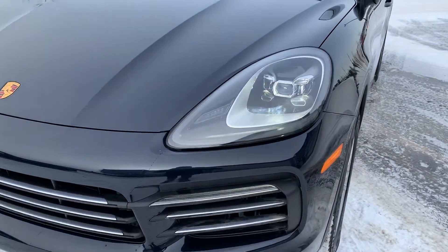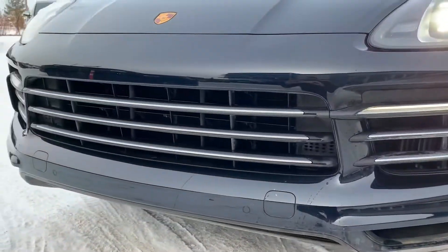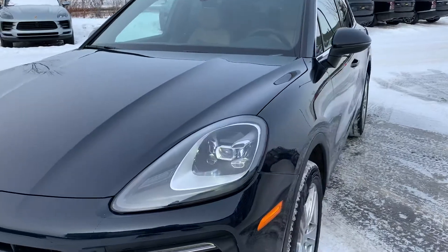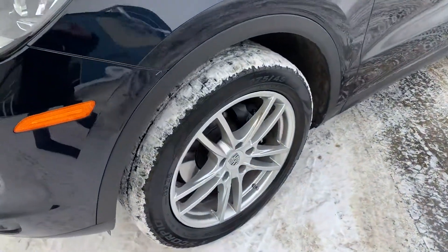We've got the full LED headlights up front, and you've got your 360 parking sensors and rear view camera. It's a really nice color here — the Moonlight Blue. In the sun it has a really nice bright blue metallic to it.